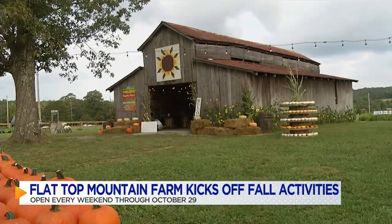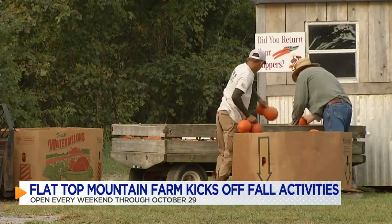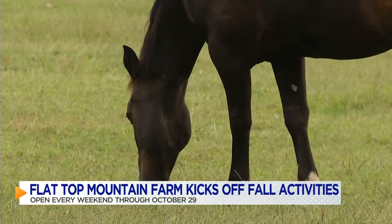The barn is filled with all kinds of locally made items. This is all included in your $12 ticket, but there are a few extra activities too. Pony rides will be here, and then carriage rides on Saturday.